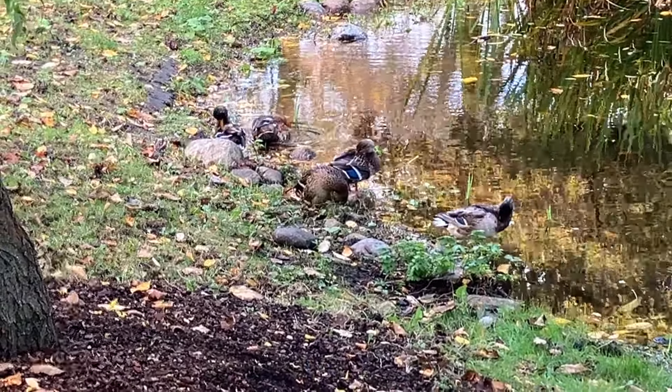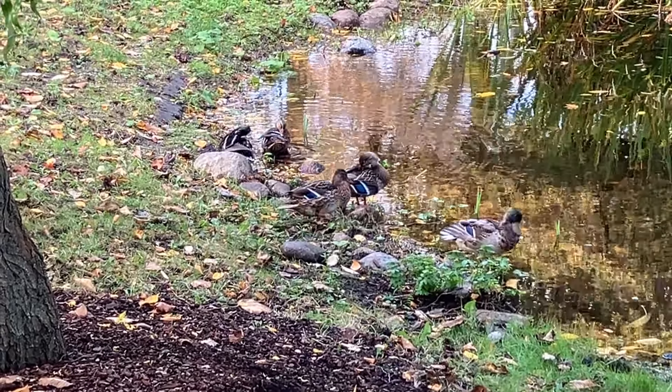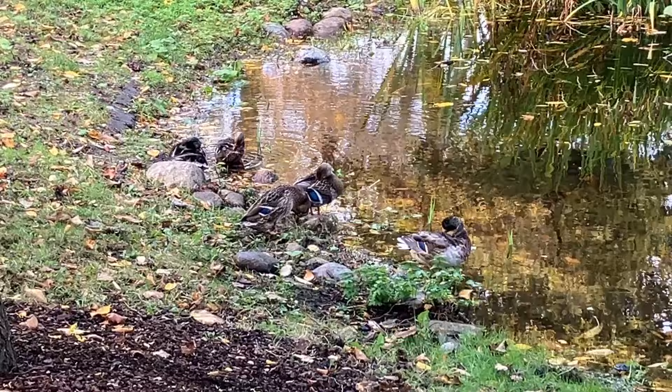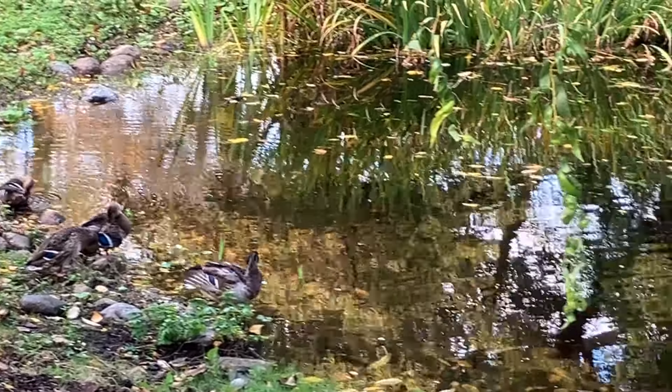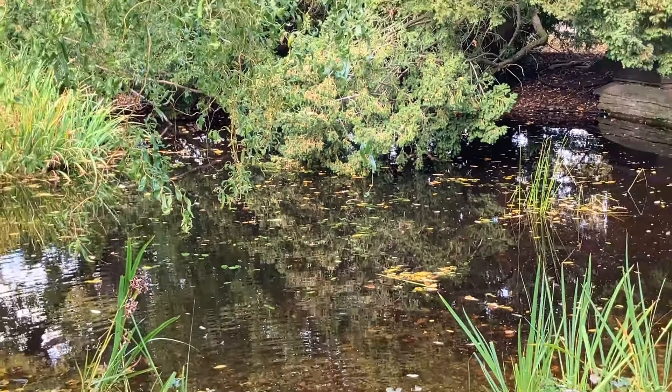The mallard ducks are very much enjoying their little pond here, as you can see. There was a mallard family in this pond earlier this summer. Very still water now, even though the rill is emptying into it.